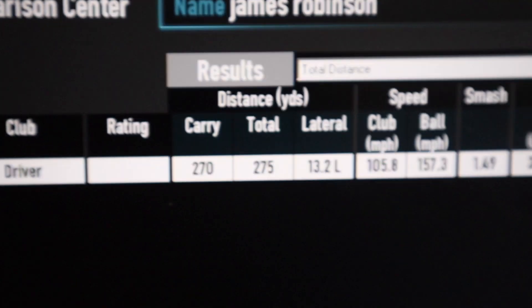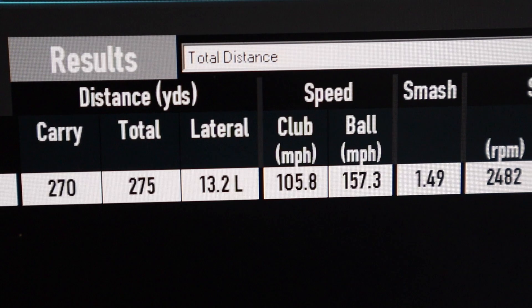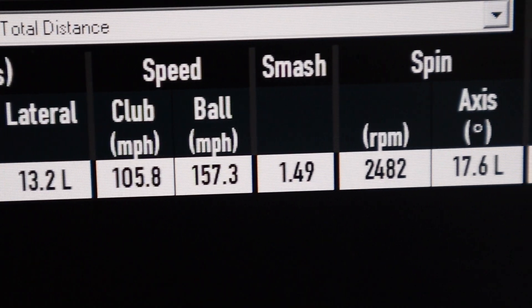Actually very, very impressed with the average numbers. Club head speed of 105.8 mph, ball speed of 157.3 mph, and spin of 2482 rpm. There were a couple of high-spin shots bringing that average up — realistically if I'm swinging well with the loft adjusted, I could get this down to around 2000–2200 spin, which is ideal for a piercing ball flight. I don't think I swung my best today, but I'm very impressed with this.